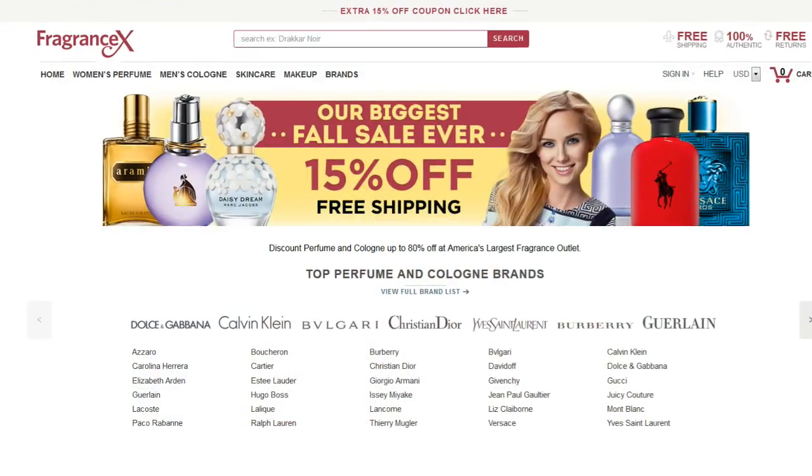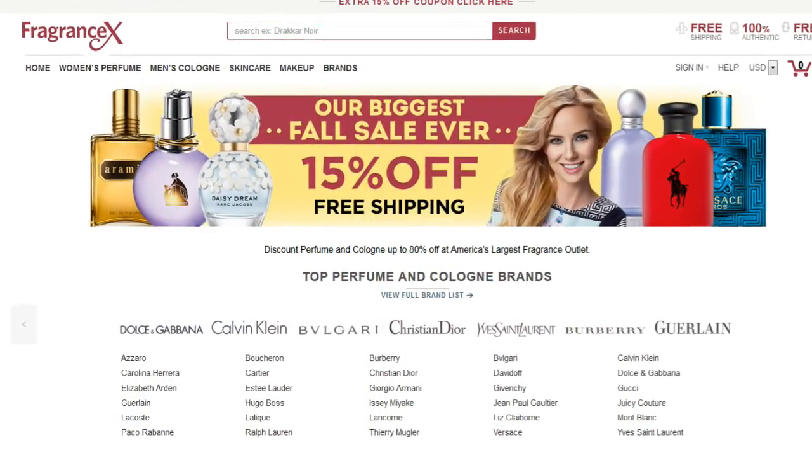I'd like to thank my sponsor FragranceX for sponsoring this video. FragranceX is an online reseller that sells thousands of legitimate fragrances at a discounted cost. I've shopped from them before and I really recommend them — I'll have a link down below along with a coupon.